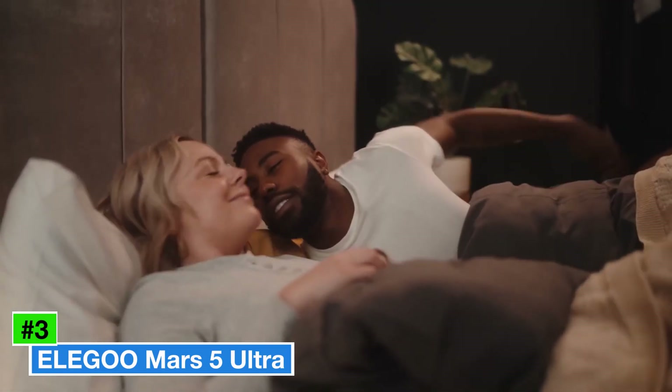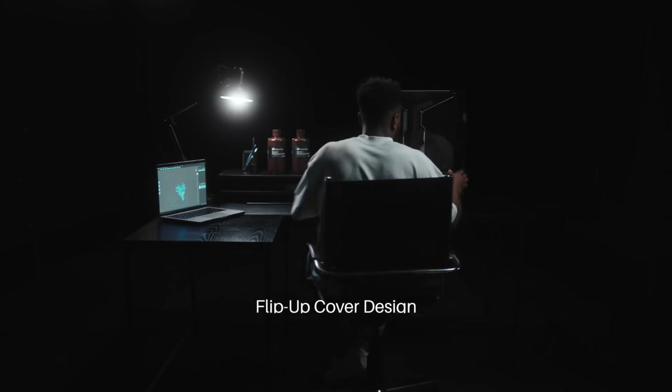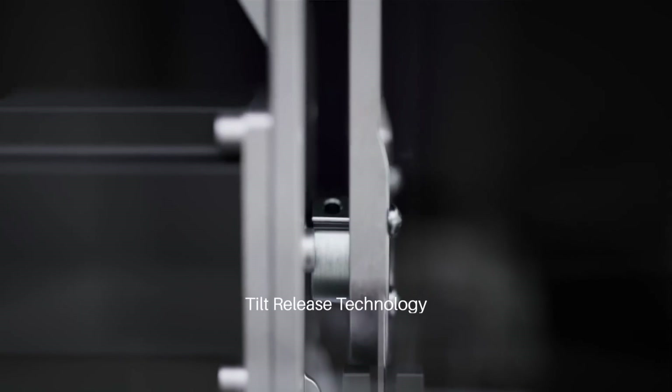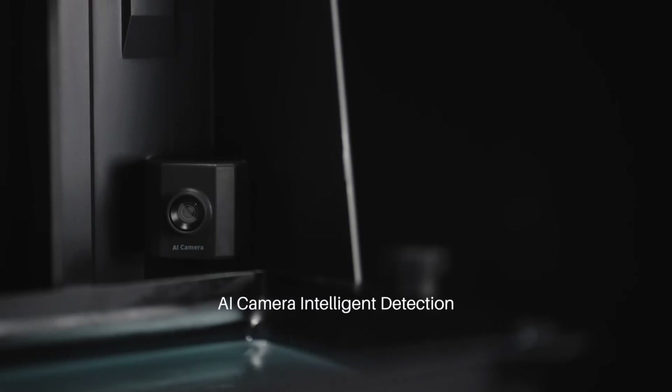Number 3: Elegoo Mars 5 Ultra is a cutting-edge resin 3D printer that pushes the boundaries of what enthusiasts and professionals can achieve in the world of additive manufacturing. Building on the success of its predecessors, this model introduces several key enhancements that elevate the printing experience. With a robust build volume, it enables users to create larger models without compromising on detail or precision.